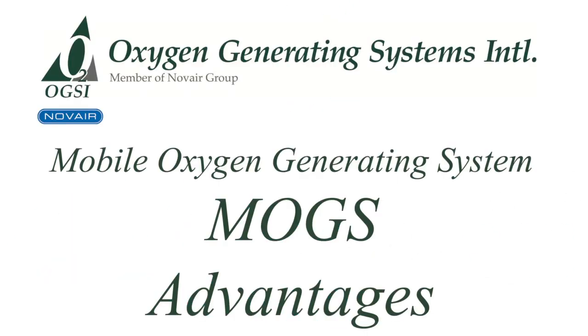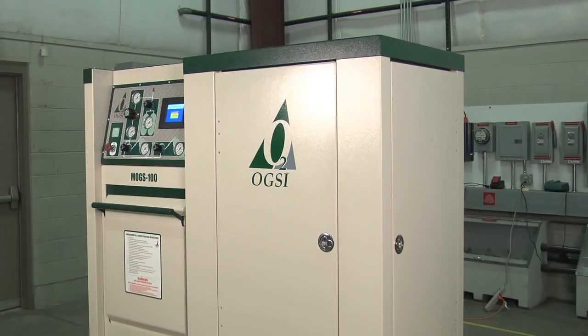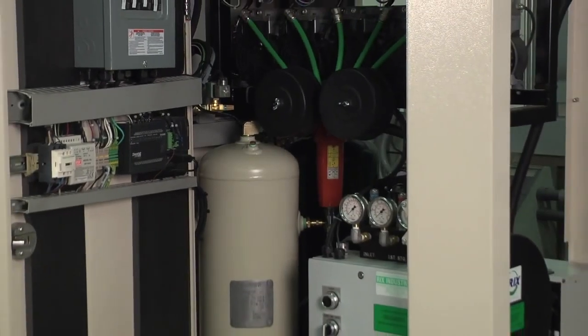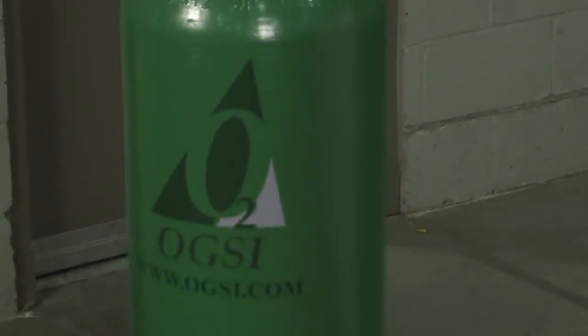This is the MOGS 100 oxygen generating system. This system will be able to produce and fill a full K-sized cylinder for approximately $1.25, including the cost of maintenance on the system and the electricity to run it.